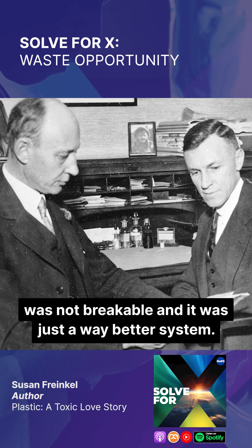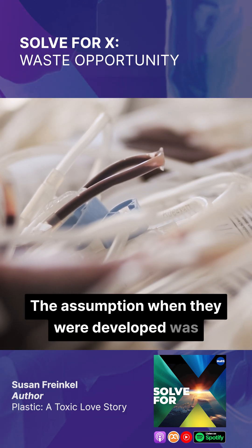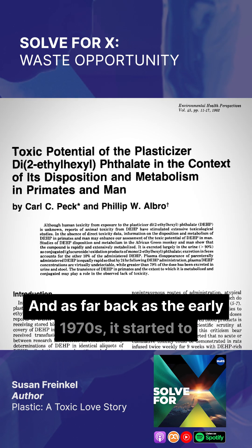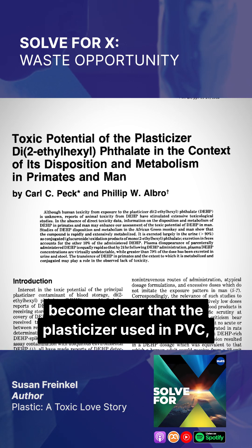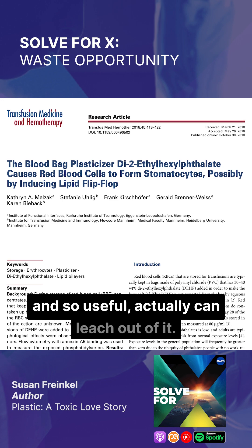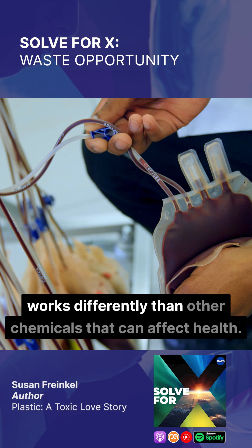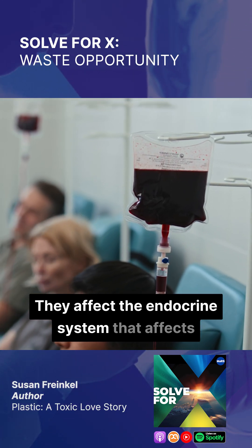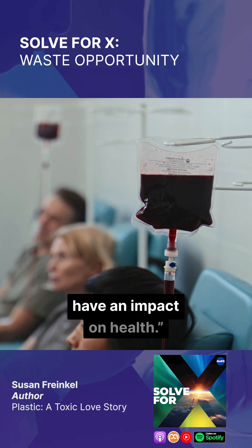It was just a way better system, and by the mid-60s, it was pretty standard. The assumption when they were developed was that this was an inert, stable material. But as far back as the early 1970s, it started to become clear that the plasticizer used in PVC — the stuff that makes it pliable, flexible, and useful — actually can leach out of it. These plasticizers affect the endocrine system and the way your body processes hormones, in ways that have an impact on health.